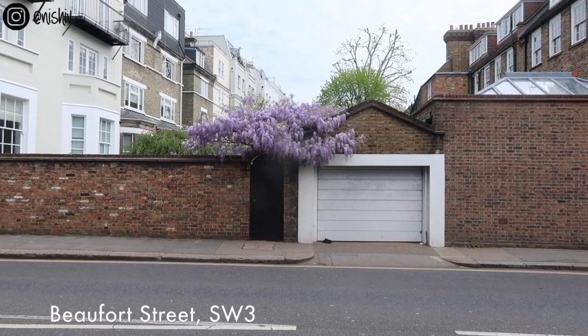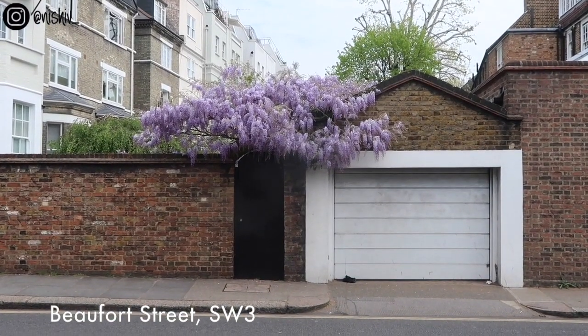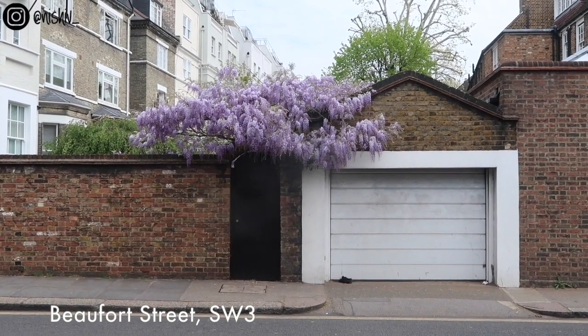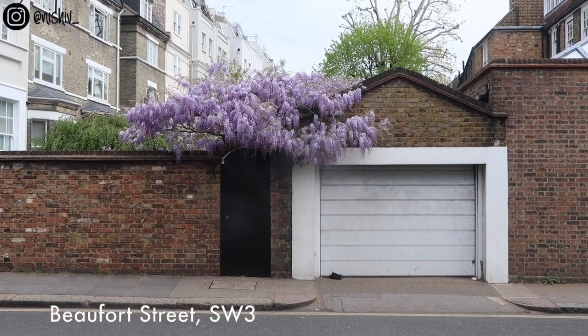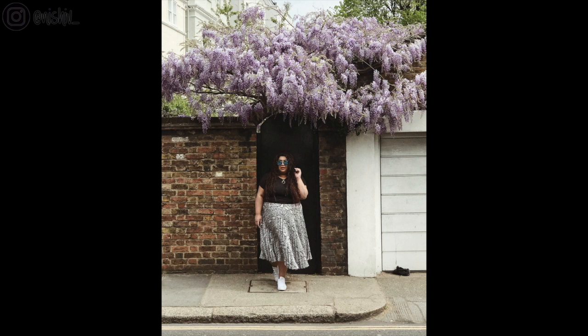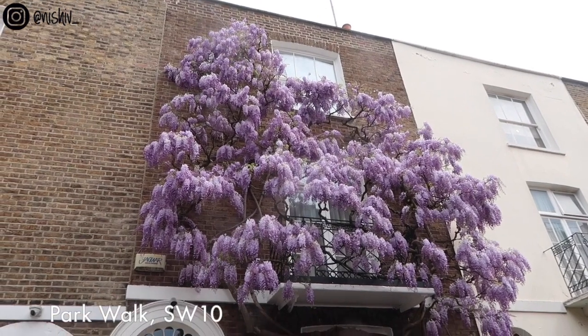On my way to my next location I just spotted a bit of wisteria I wasn't expecting. It's a bit unusual but let me show you — I have to show you from across the street. I think I'm on a road called Beaufort Road and this wisteria is not that high up, so I thought this would make for a nice picture. Sometimes you've just got to try it out and see.